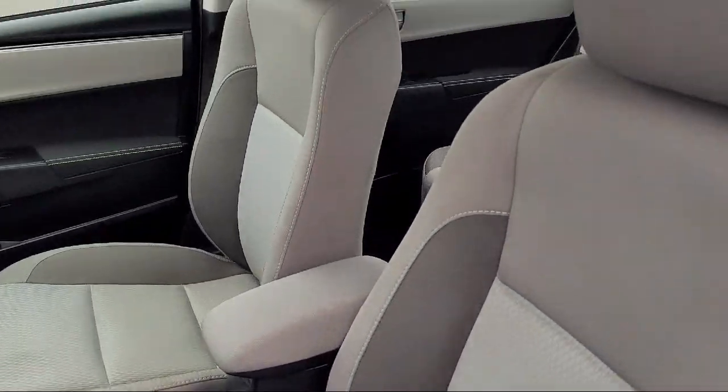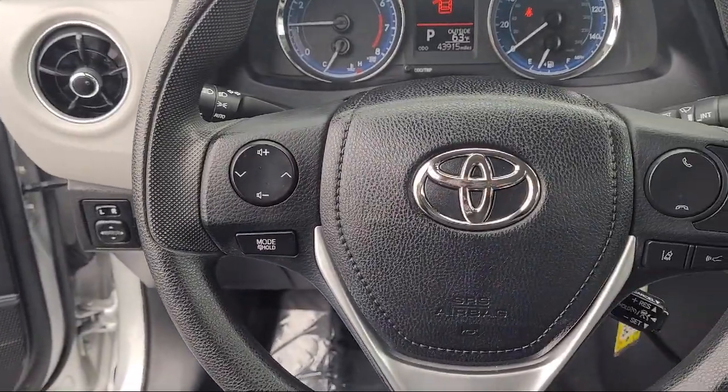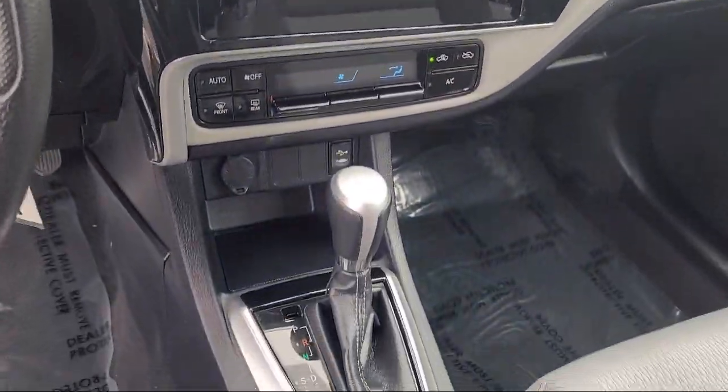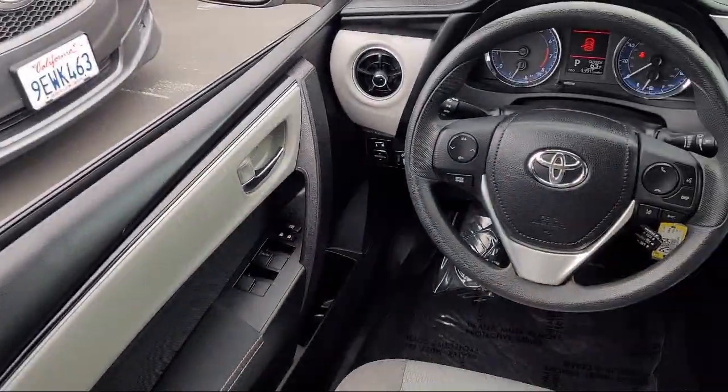As one of the top California Toyota dealers, we have a huge selection of new and used vehicles from which to choose from. Fremont Toyota customers enjoy special vehicle offers every day.